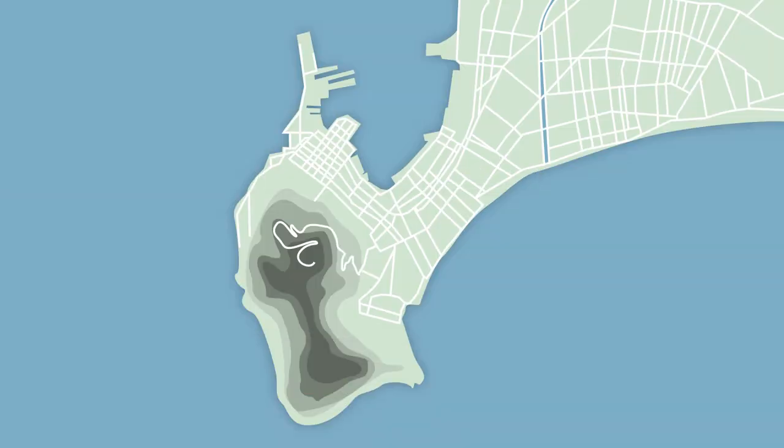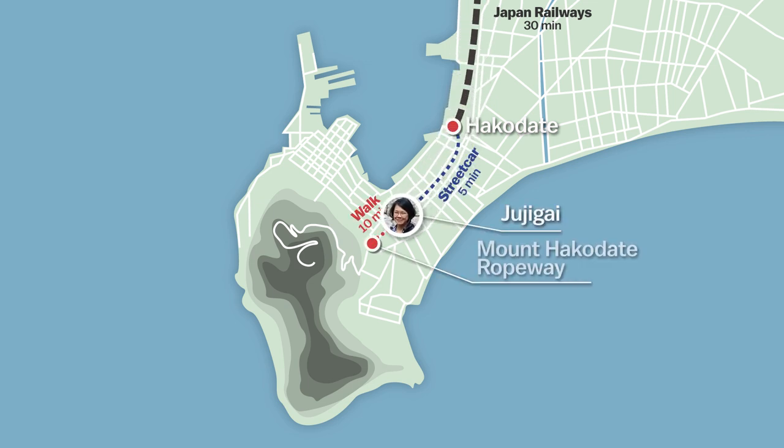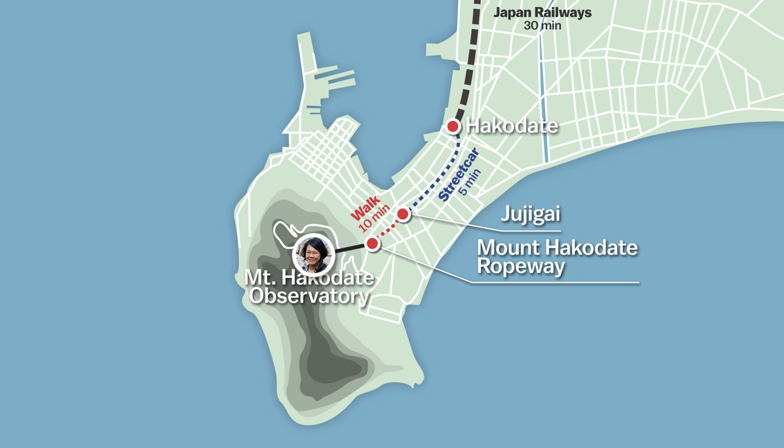By late afternoon, after taking the train again, I've arrived at Hakodate just in time to catch a streetcar and ropeway up Mount Hakodate, which is said to have one of the top three night views in all of Japan.